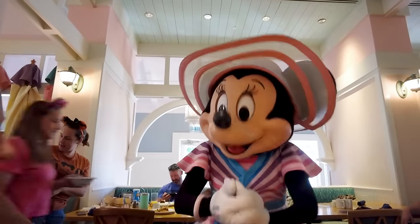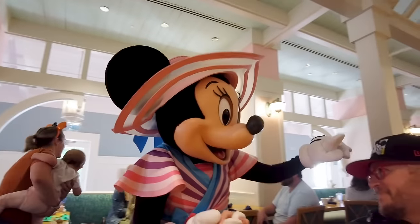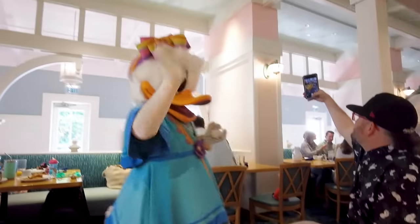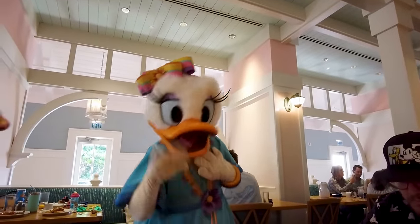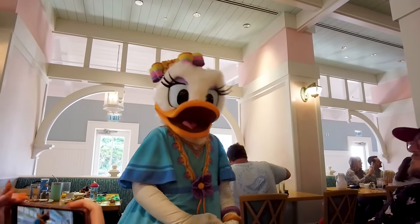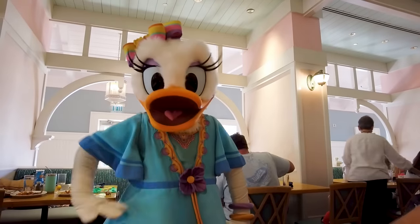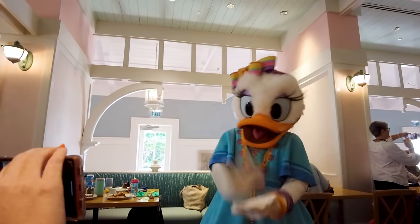We got to meet Minnie — good morning! Then Daisy came by — so beautiful, love that little hat. Daisy's such a stylist; have you seen her work in Animal Kingdom? And then Goofy stopped by too. It is a little chilly today, but we're going on a perfect day — a dad's perfect day.